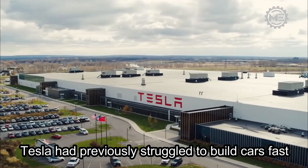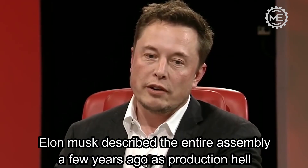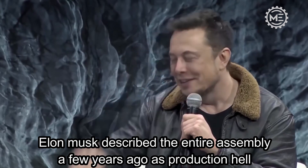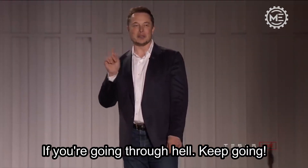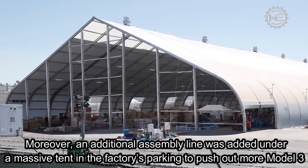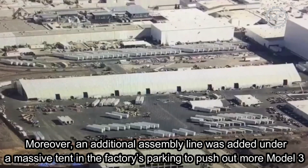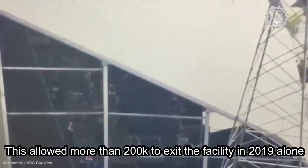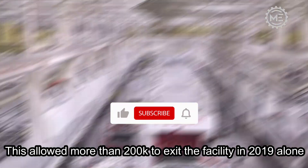Tesla had previously struggled to build cars fast. Elon Musk described the entire assembly a few years ago as 'production hell.' Moreover, an additional assembly line was added under a massive tent in the factory's parking lot to push out more Model 3s. This allowed more than 200,000 vehicles to exit the facility in 2019 alone.